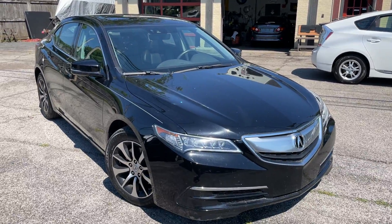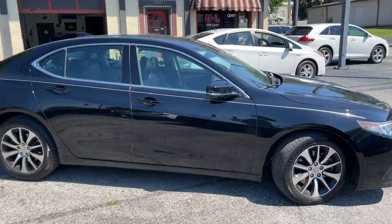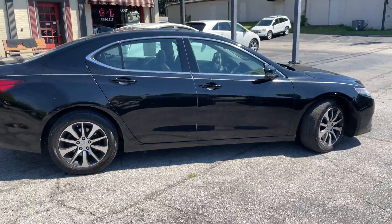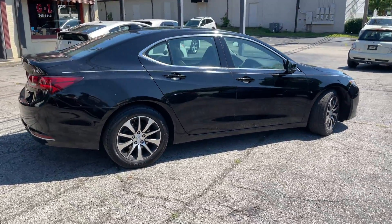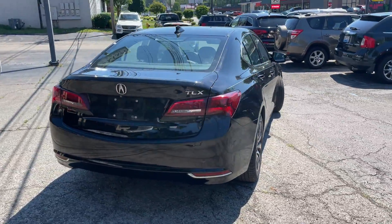Welcome back to the G&L Auto Mart, no commission auto sale since 1982. Got a super popular, low mileage, 2015 Acura TLX today.